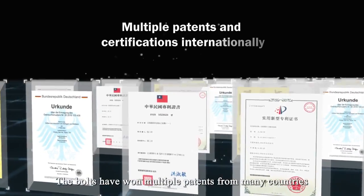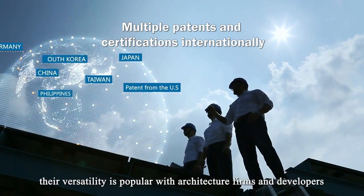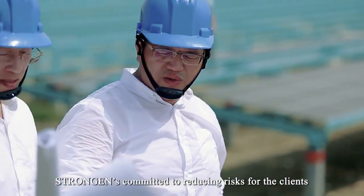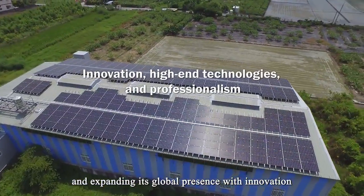The bolts have won multiple patents from many countries, and their versatility is popular with architecture firms and developers. StrongGen is committed to reducing risks for its clients and expanding its global presence with innovation, high-end technologies, and professionalism.